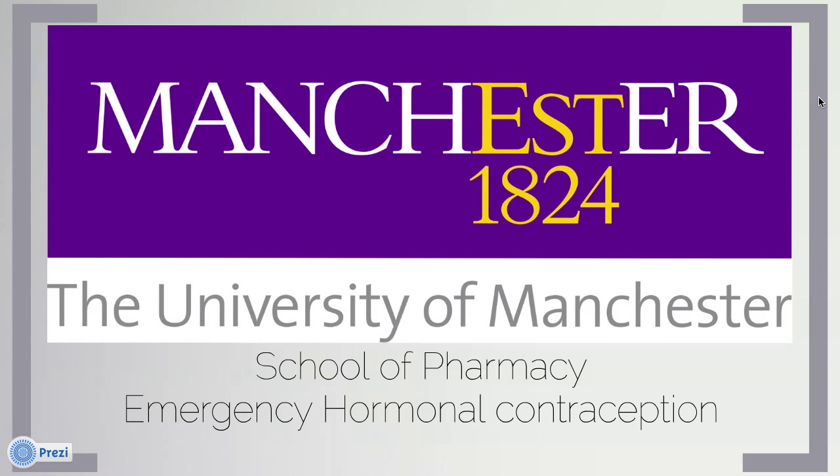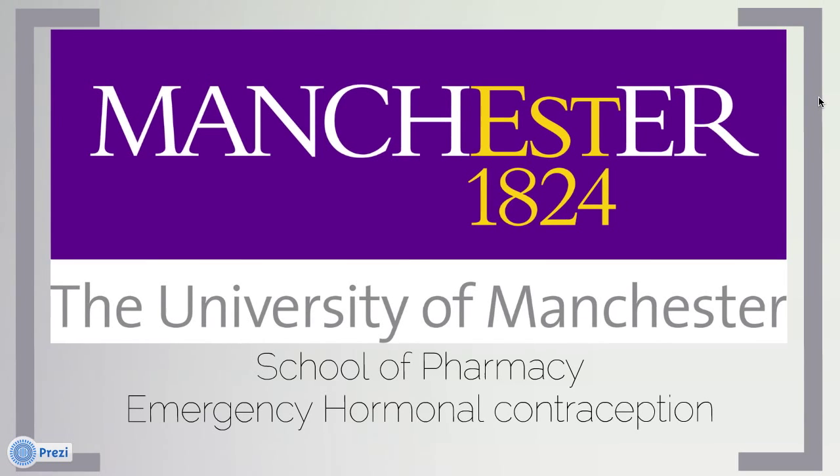We are pharmacy students from the University of Manchester. We will be informing you about the role of the pharmacist in the NHS with regards to emergency hormonal contraception pills.